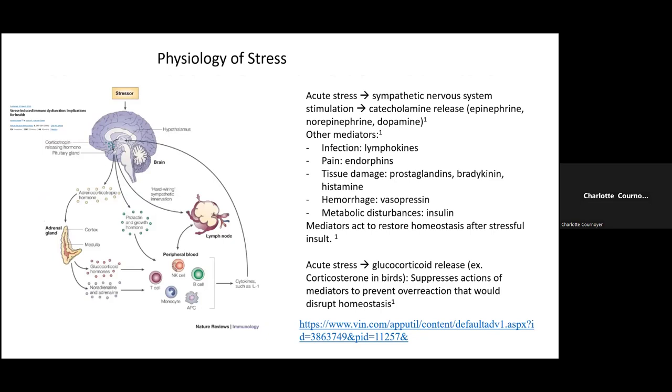To briefly cover the physiology of stress: we're not only worried about patient welfare, but stress directly affects their immune system. Acute stress stimulates the sympathetic nervous system, causing a catecholamine release — epinephrine and norepinephrine — which is essentially the fight-or-flight response. Heart rate goes up, blood pressure goes up, blood sugar goes up. This affects hormones and alters the immune system by binding to immune cells or negative feedback of cytokines.